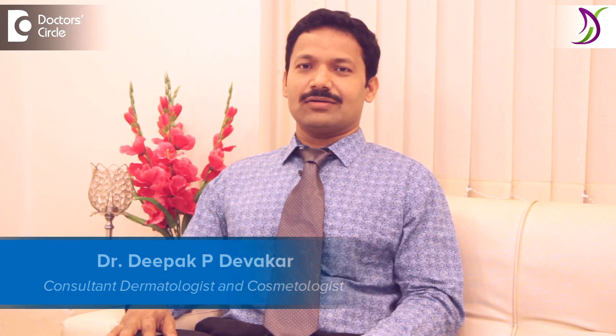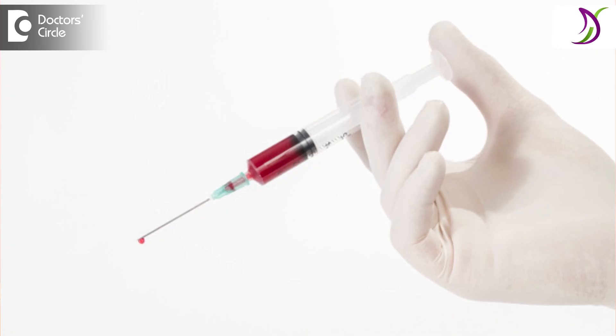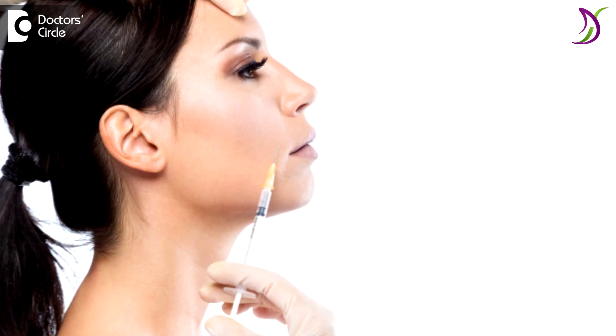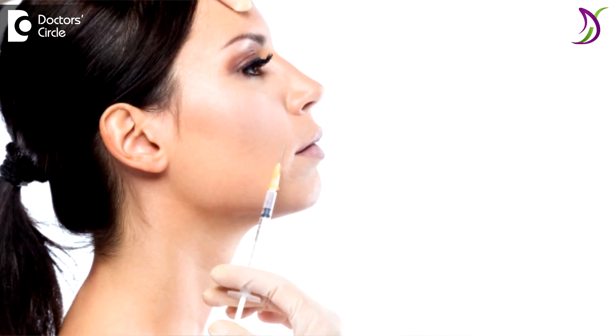Hello, I am Dr. Deepak Devkar from Dharmasol Clinic, Jainagar, Bangalore. You have been undergoing facials for many years now. Vampire facial is something which is new. Here we are utilizing the body's own growth factors for giving an anti-aging look and anti-aging treatment to skin. We extract a small quantity of blood which is centrifuged, separating the platelet-rich plasma from which we extract and activate growth factors, which are then infused to the entire face with various instruments.